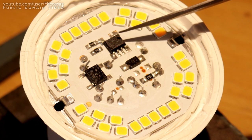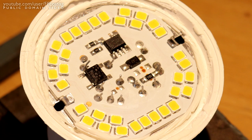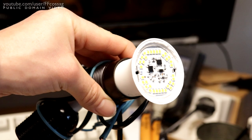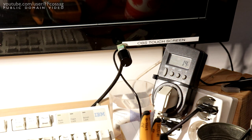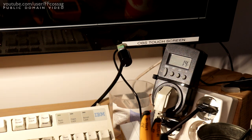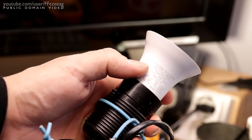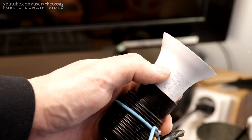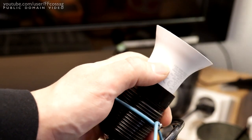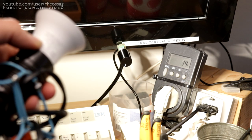The 3000K version also has a beefier BP2866 LED driver rather than the BP2861 in the 2700K model. Putting it in the power meter — the 3000K version in its original configuration uses 14 watts, which is absolutely terrible. Because this one has the same power dissipation issue as the 2700K version which already overheats at about 13 watts, this one is going to probably drop down to about 11 watts once it warms up as well. Let's remove one of the current sense resistors and see what those 14 watts turn into.